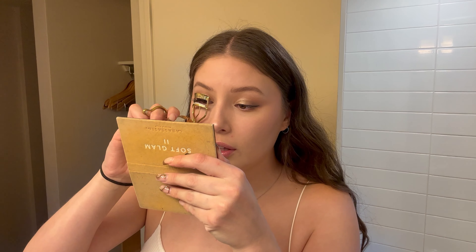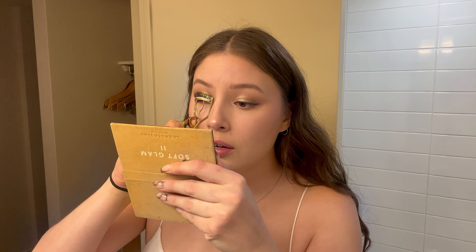This is so freaking bomb. I like to take a little lash curler and kind of push them together. Oh my god it's so cute. And look at my tiny little lashes — and then BAM! Lashes.